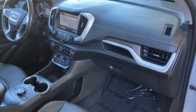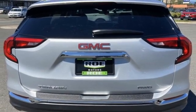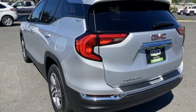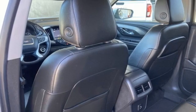Intercooled turbo inline four-cylinder engine, front-heated leather bucket seats, streaming audio, auto-dimming rearview mirror, dual-zone climate control, Wi-Fi hotspot, AM-FM satellite radio, hands-free liftgate, remote engine start, and automatic transmission.